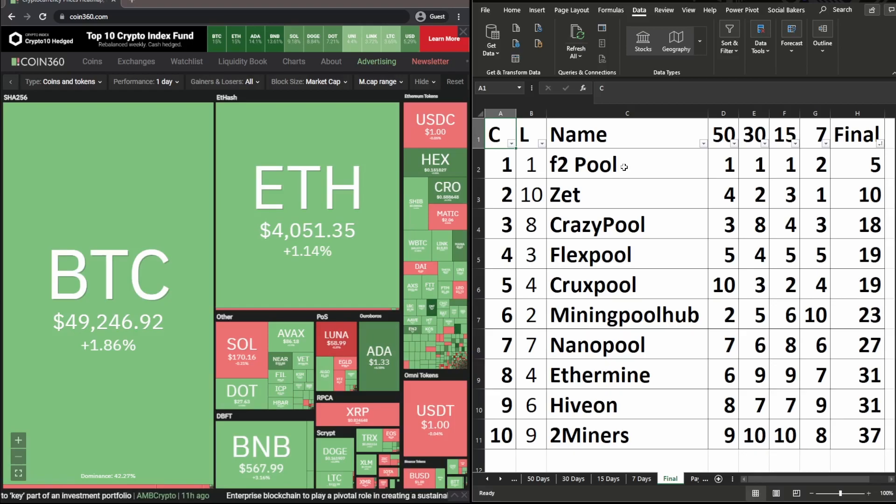For the overall averaged positions across all periods: F2 Pool remains in 1st place. Z Pool moved from 10th up to 2nd place. Crazy Pool moved from 8th to 3rd place. Flex Pool dropped from 3rd to 4th. Crux Pool dropped from 4th to 5th. Mining Pool Hub dropped from 2nd to 6th. Nano Pool is unchanged in 7th. Ethermine dropped from 4th to 8th. Ivan dropped from 6th to 9th, and 2 Miners dropped from 9th to 10th.